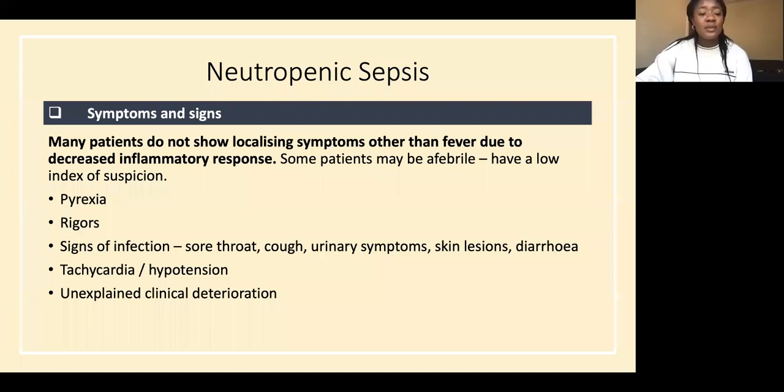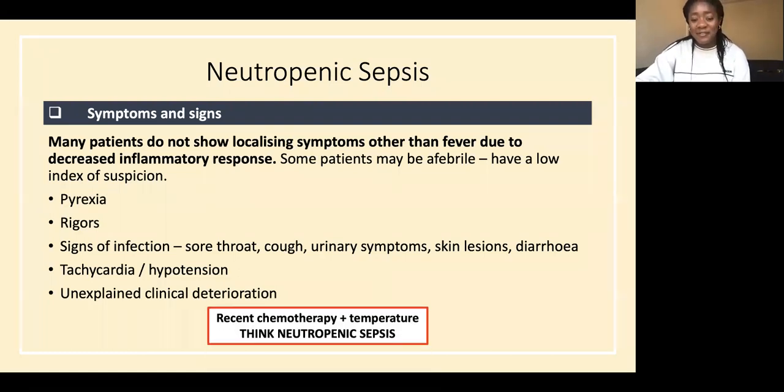Quite a lot of patients don't show typical signs of sepsis or infection — some only have a fever. This is because of a decreased inflammatory response from chemotherapy or a haematological malignancy affecting white cell function. Some patients may not even have a fever, so maintain a low index of suspicion. Recent chemotherapy plus temperature — think neutropenic sepsis.